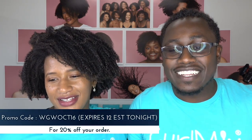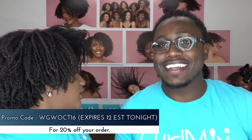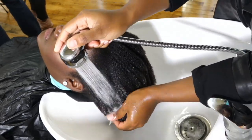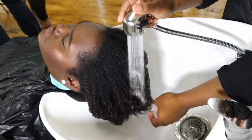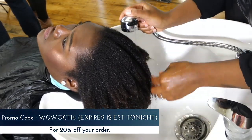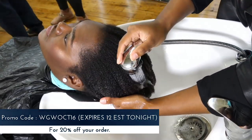Shout out to everybody from Phoenix and New Jersey — Willingboro, hey Monica! So while you guys are sharing, I want to go ahead and cut to Andra so you can see how she's working on the hair. Don't forget — you get 20% off until midnight using the code WGW OCT 16. That stands for Wash and Go Wednesday, October 16th. It's right there in the description, so do not delay — if you haven't tried Curl Mix, now is the time.